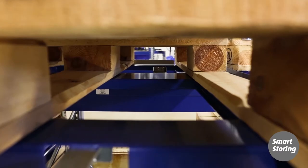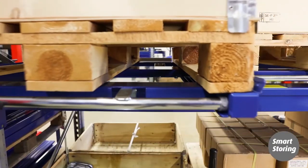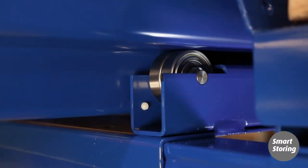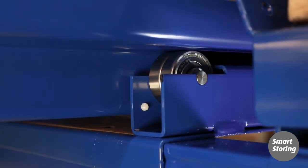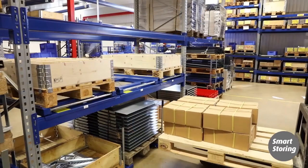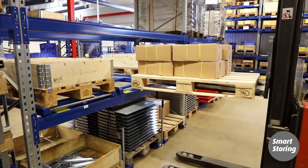All pullout units are tested before being released onto the market — they must not buckle in a pulled-out position despite being loaded with twice the rated load. With a low design height, we create more space in your warehouse. That is why most beam-mounted pullout units from Smart Storing have several small ball bearings instead of a few big ones.